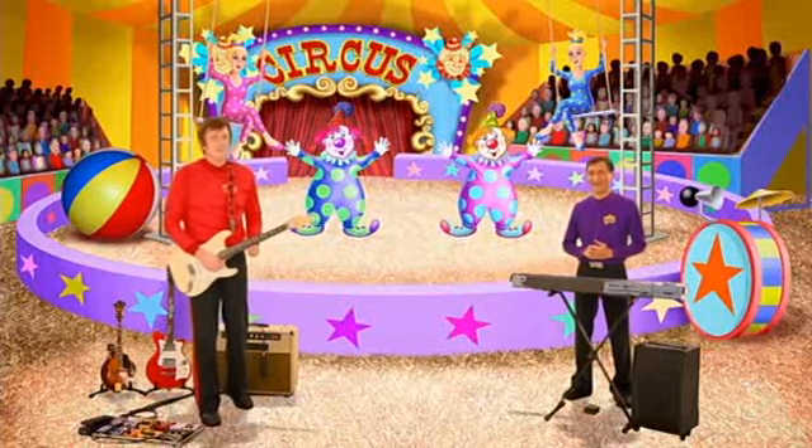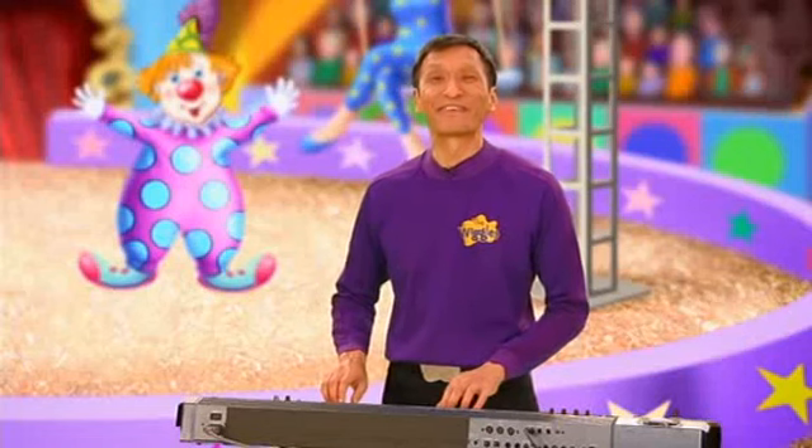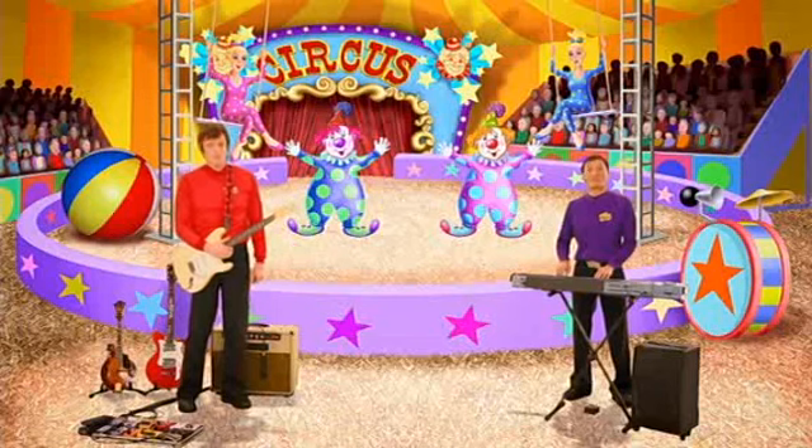You think we need a ringmaster. Roll up! Roll up! Let's all say ringmaster together. Ready? Ringmaster!